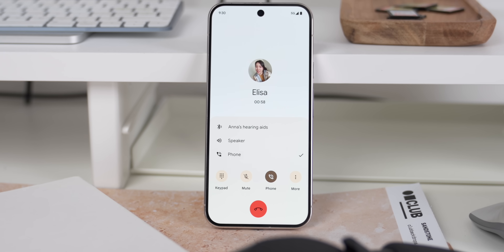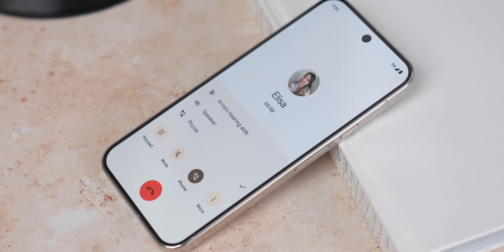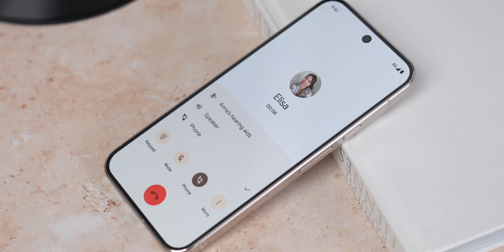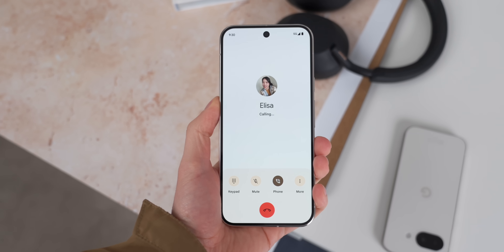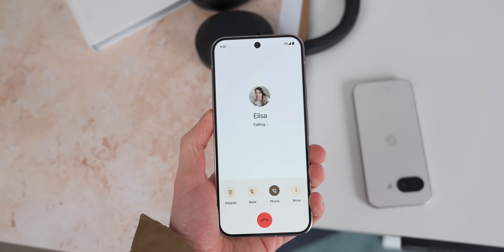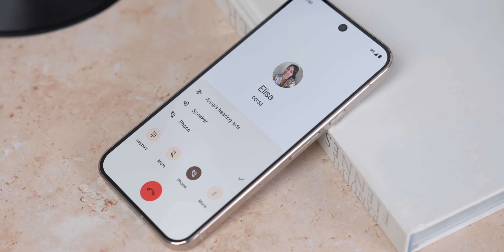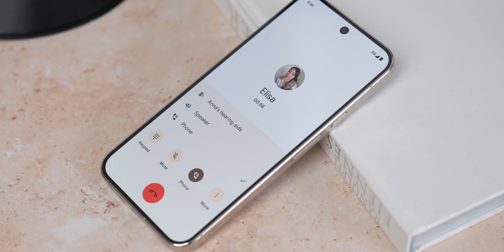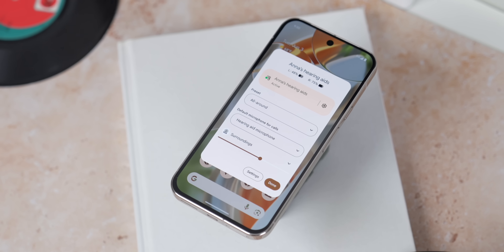There's an update to accessibility, and Google have worked really hard to bring people who use hearing aids with their Pixels an even better experience. Current LE hearing devices use their built-in mics for audio input, but with Android 16 you can now switch to your phone's microphone to make calls. This means calls will be a lot clearer in really noisy environments, and Android 16 will also natively let you control your hearing devices directly from your phone.